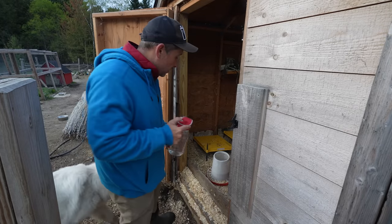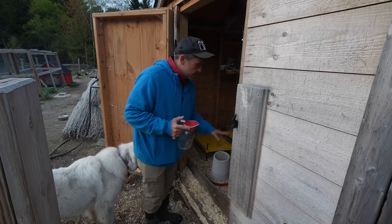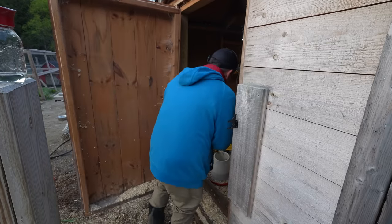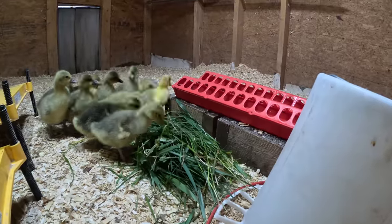First I got to hook them up with some fresh water. Pretty soon they're going to have to move to the bigger drinkers. Let's give them some gosling spaghetti. I love watching them descend on the madness of grass.